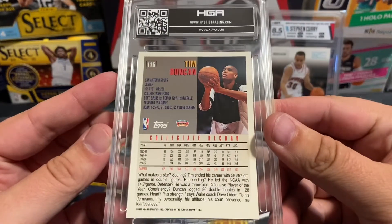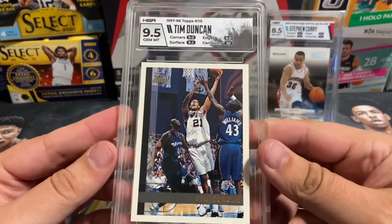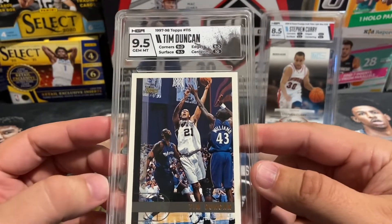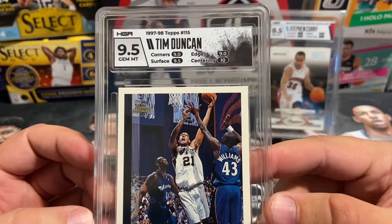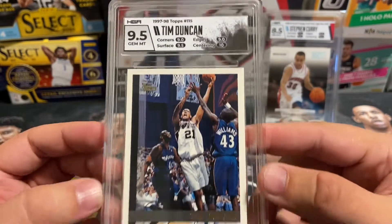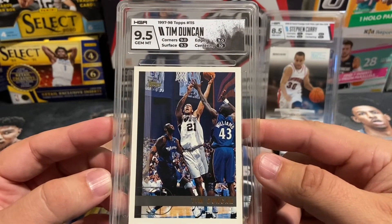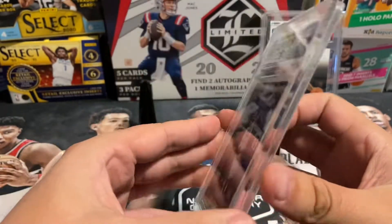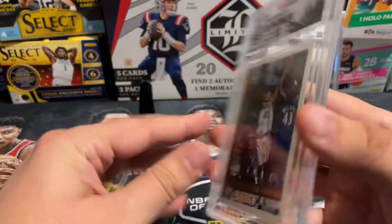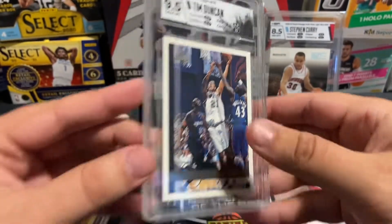Then we've got the iconic base Topps Tim Duncan rookie card. This is the only card in the order I chose to splash — just the white and black splash. We got gem mint, pulled up by the centering which scored a 10. Otherwise this would have been a 9 mint, with two 9s on corners and edges, and a 9.5 on the surface. But you can clearly see both front and back centering is spot-on — a 10. Awesome looking card.